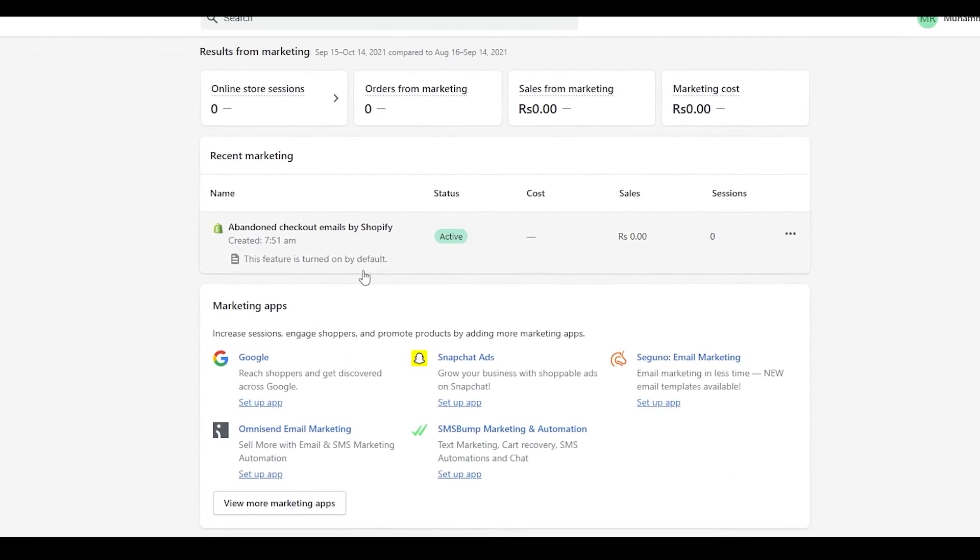From the marketing section on the left side, you'll find all the different marketing tools available: Google Ads, Snapchat Ads, Seguno email marketing, Omnisend email marketing, SMSBump marketing and automation, and many more applications.